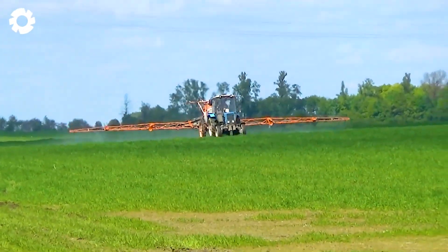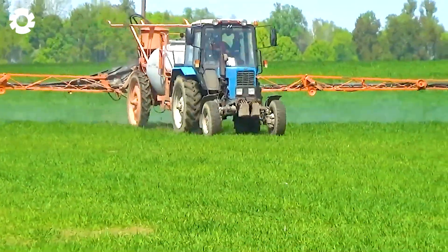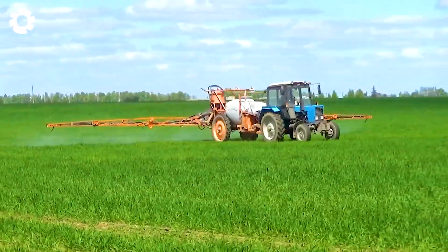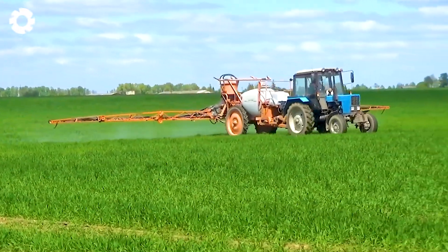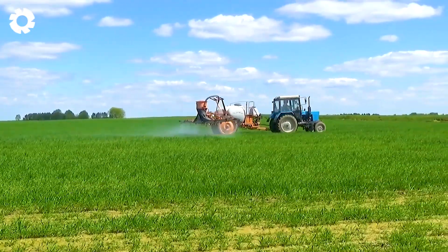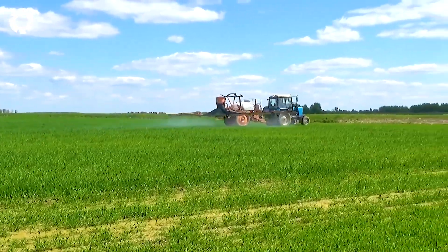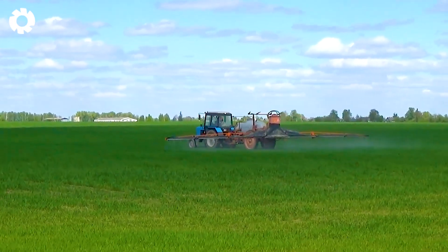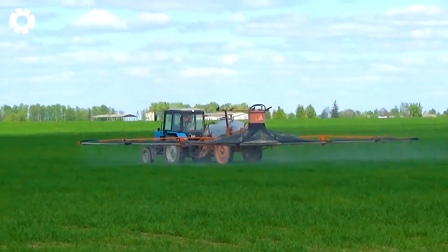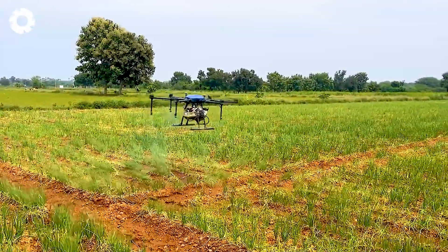In onion cultivation, the MTZD 82 tractor equipped with a modern sprayer plays an essential role. This equipment allows for even pesticide spraying across large areas, effectively protecting the crops from pests and diseases. At the same time, it speeds up the work process, minimizes farmers' exposure to chemicals, and ensures both safety and improved crop quality.